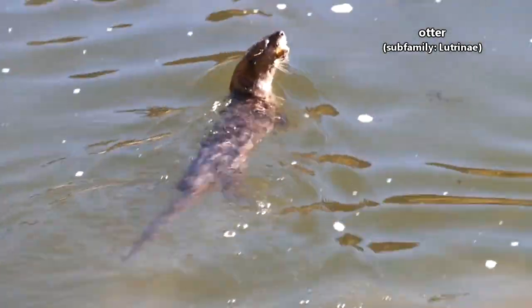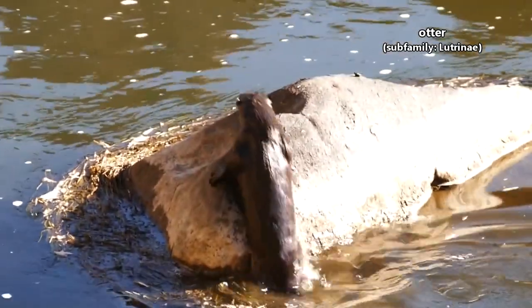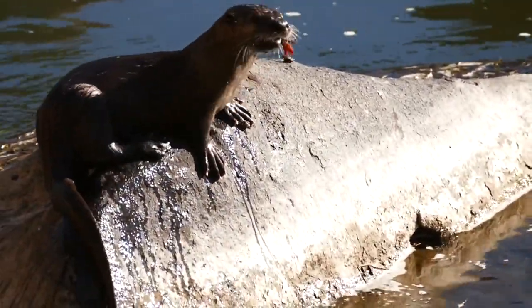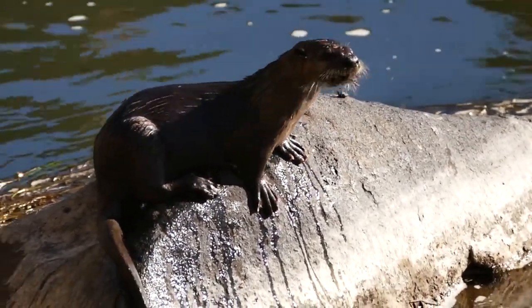It's generally accepted that there are 13 species of otters alive today. These adorable little water noodles live on every continent except Antarctica and Australia. Most otter species live in freshwater, though two are considered marine.